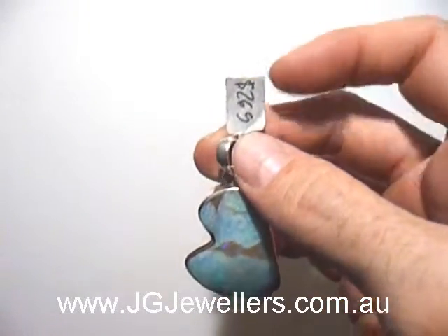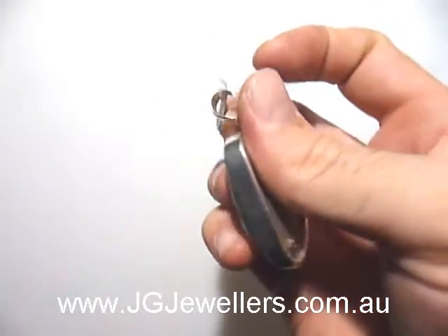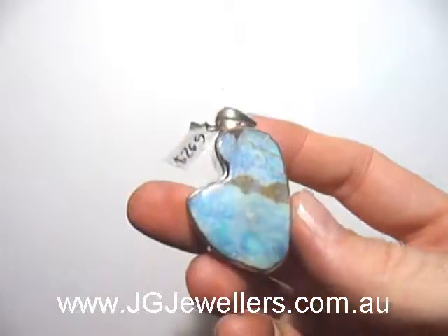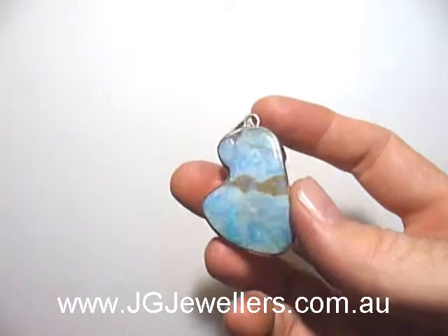The price is only $269 and that's solid, completely natural, lots of sterling silver, and a really unique piece. It's a wonderful item.